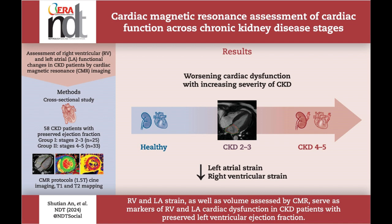These findings underscore the importance of right ventricular and left atrial dysfunction as early indicators of cardiovascular complications in chronic kidney disease.